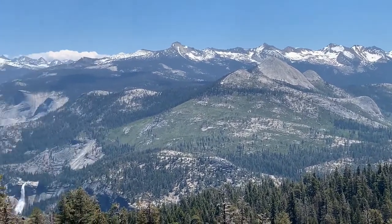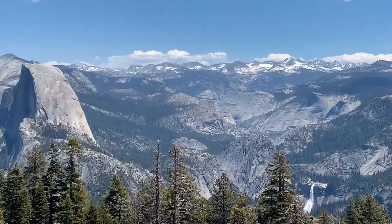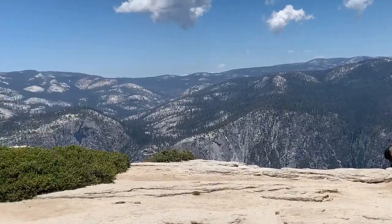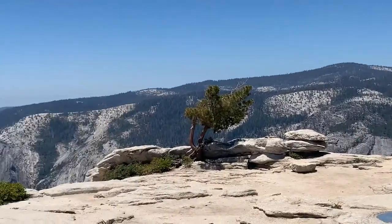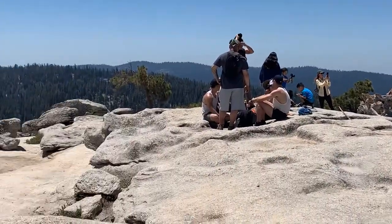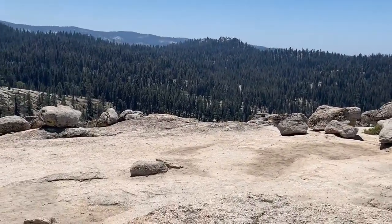I'm going to pan back around to my left so you can see what it looks like. It's breezy and it's probably 70 degrees up here — it's just phenomenal. There's all kinds of people up here, but it's not crowded.